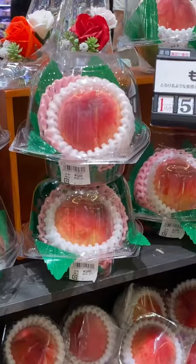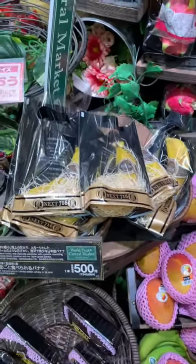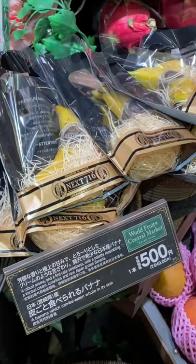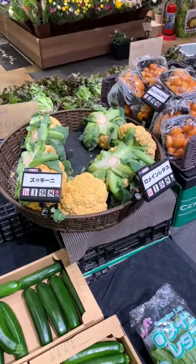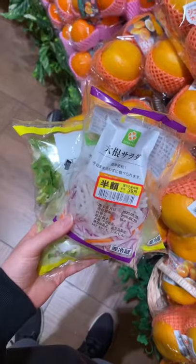You will definitely come across Japan's famously expensive fruit, like these fancy strawberries or this single banana that costs around $5 and can be eaten whole without having to peel it. But if you eat in season, a lot of it can be reasonably priced too. A good tip is going grocery shopping later in the day, as many things go on sale, so it's a good way to save some money.